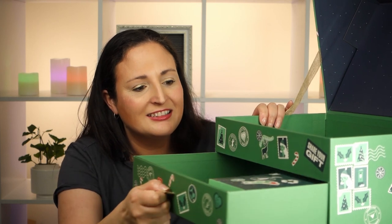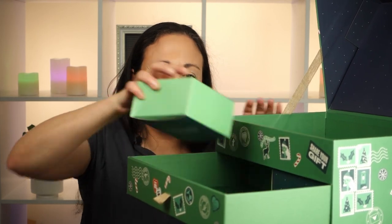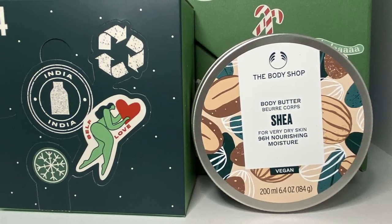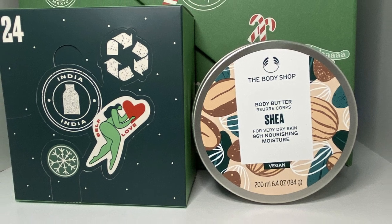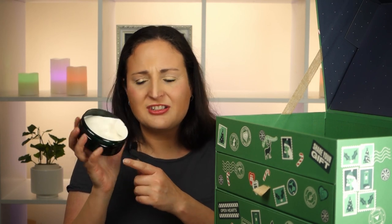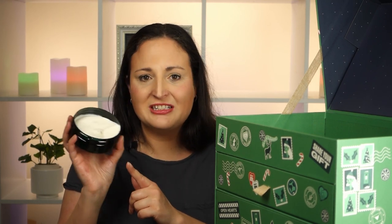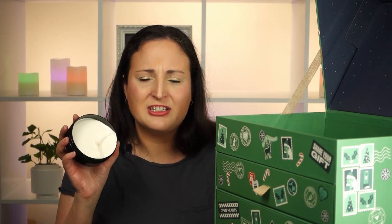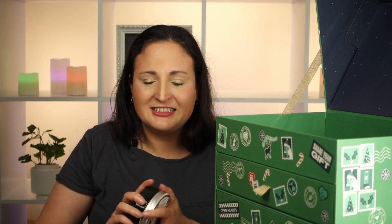Day 24 — it's a heavy one! For Christmas Eve we get a Body Butter in Shea. It smells good, but I find these ones to be quite thick for everyday use. I haven't actually used the body butter we got last time — I think it's a little bit heavy for my skin and probably better for winter. Do you guys use the body butters all through the year or just in winter?